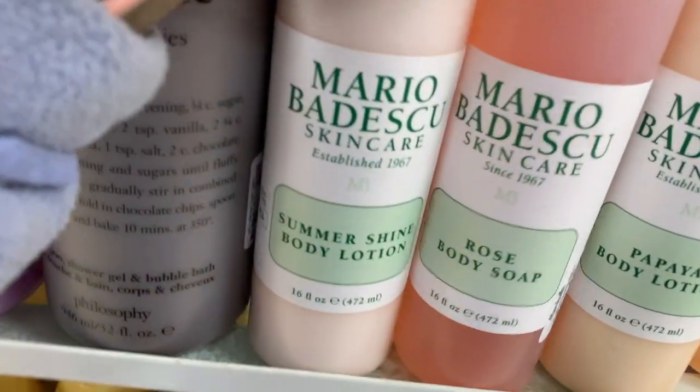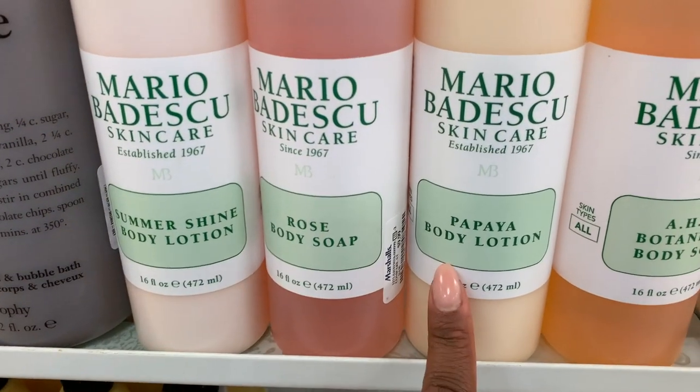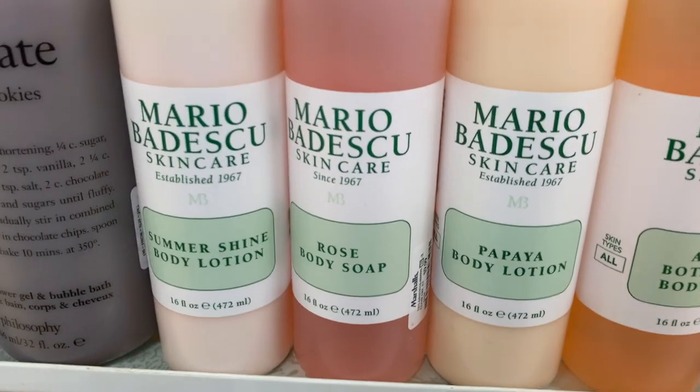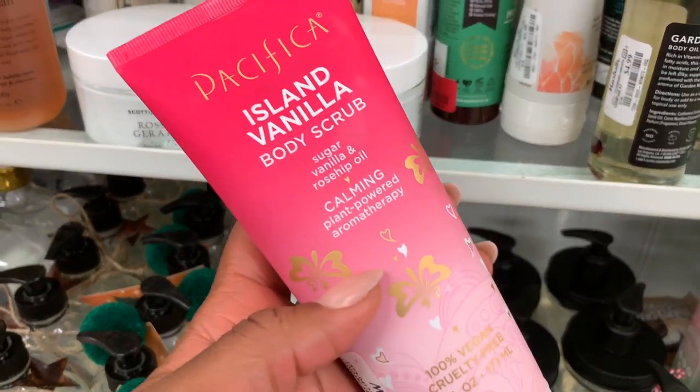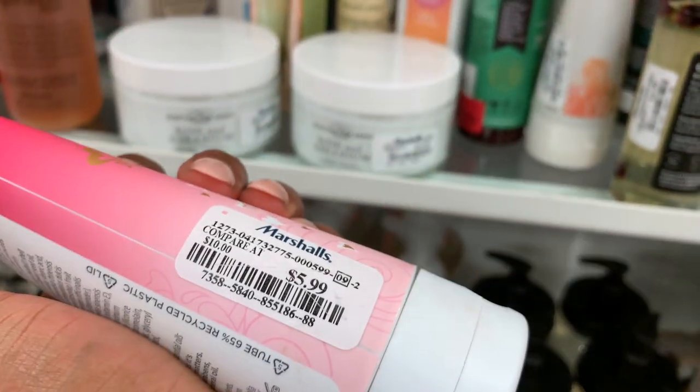They have Mario Badescu — highly recommend these if you have body acne, very good. Pacifica body scrub — at Target this is retail price, but here you're saving like 40% off.